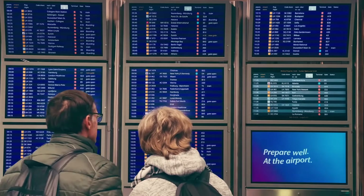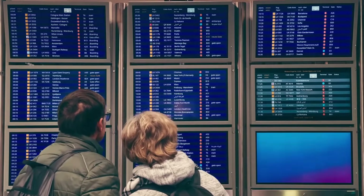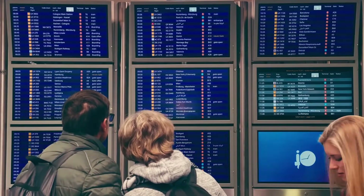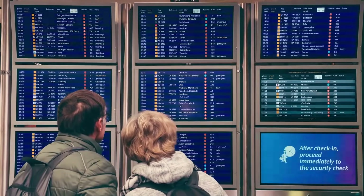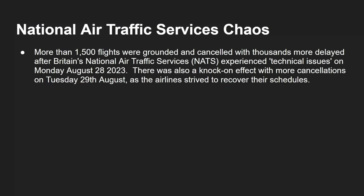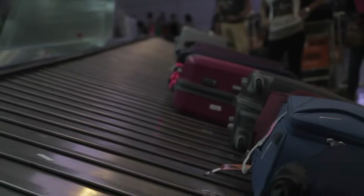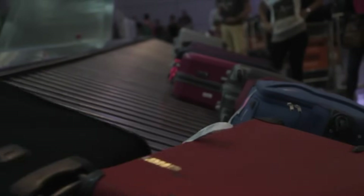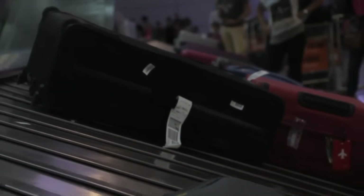I'm putting this one first because it happened most recently. Anyone in Europe will remember that the National Air Traffic Services in the UK had a big problem. More than 1,500 flights were grounded and cancelled, with thousands more delayed, after Britain's National Air Traffic Service experienced technical issues on Monday, August 28th, 2023. There was a knock-on effect with more cancellations on Tuesday as the airlines strove to recover their schedules.